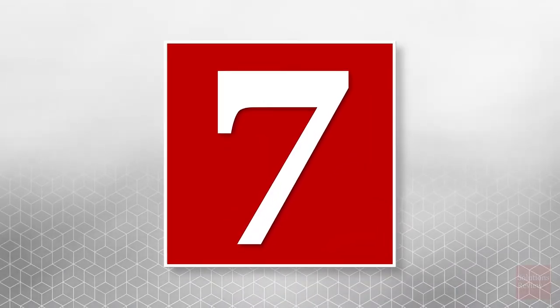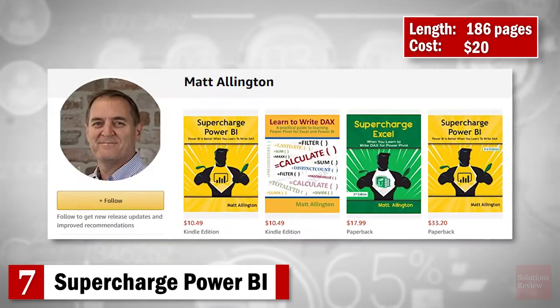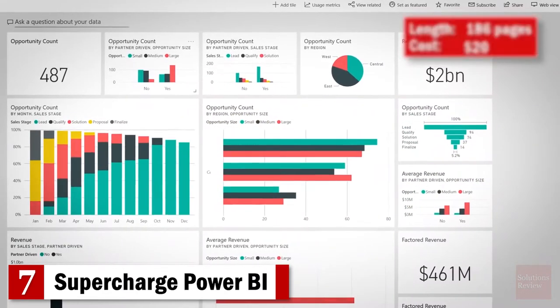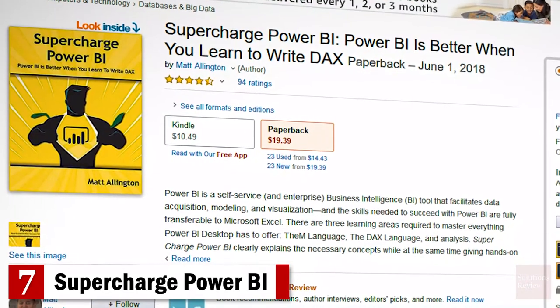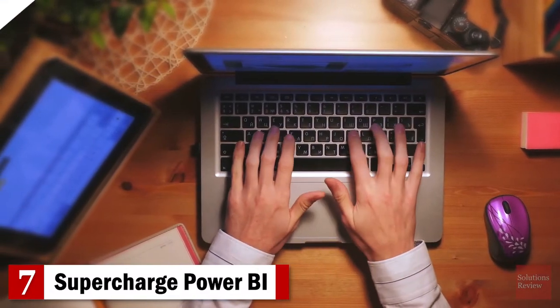Number 7: Supercharge Power BI. Underscoring that this platform is better when you learn to write DAX, this guide by Matt Allington explains the necessary concepts while giving hands-on practice. You'll learn the M language, the DAX language, and analysis to master everything Power BI Desktop has to offer.